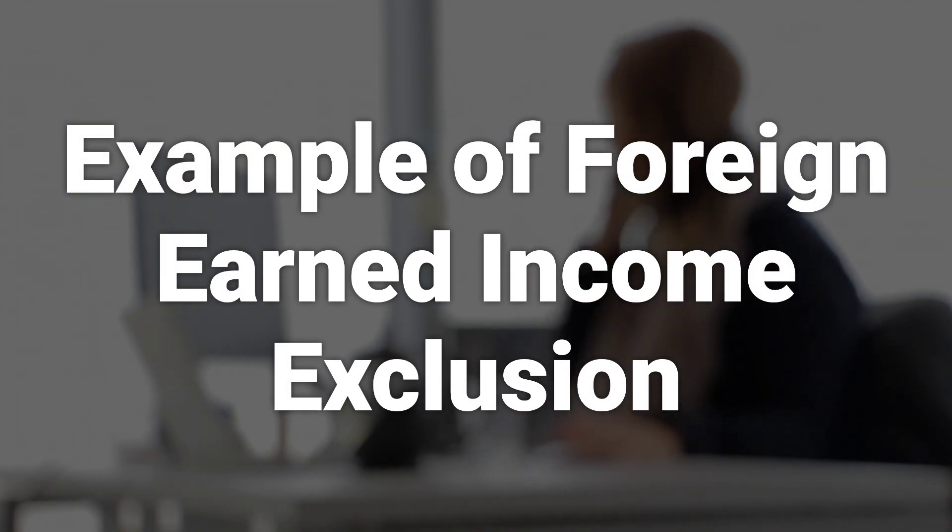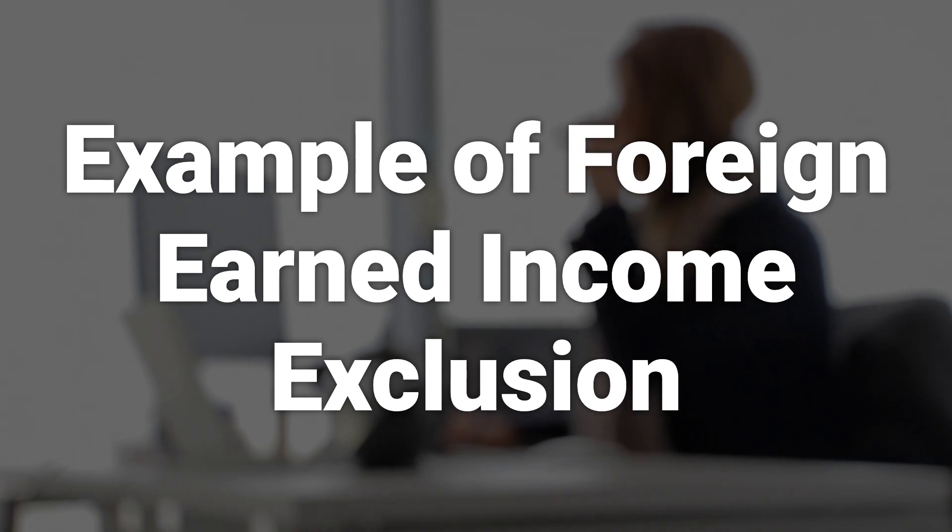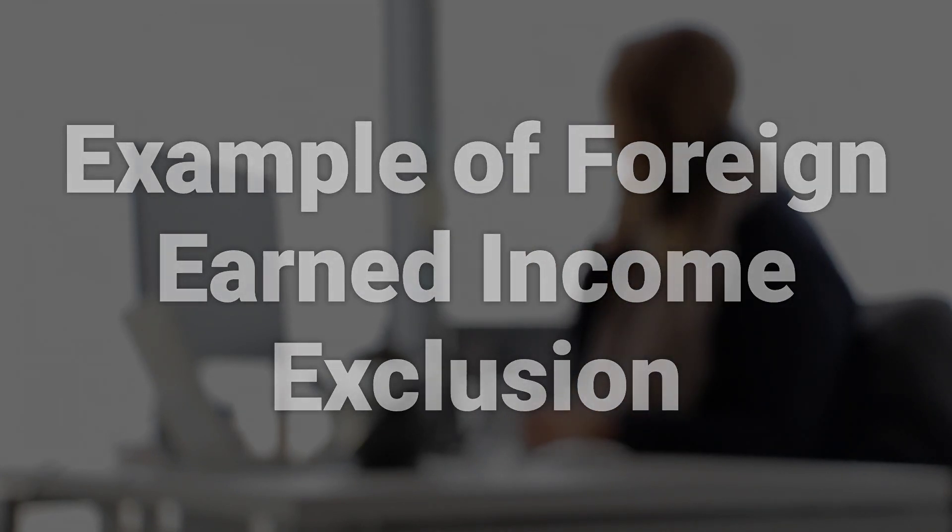For instance, if you're an American citizen working in Vietnam and earned income during at least 335 qualifying days in a foreign country, you may be able to exclude part of that income from U.S. taxation. This can help reduce or eliminate the double taxation that may occur.